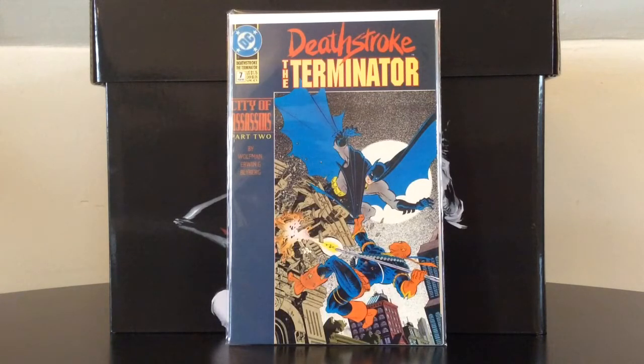It's a beautiful Mike Zeck cover, and this came out at a time where Batman was in full bat-god mode and seemed unstoppable — and Deathstroke beat the bat guano out of him in this issue. Very cheap, so even if it doesn't pan out, you have a pretty cool comic.